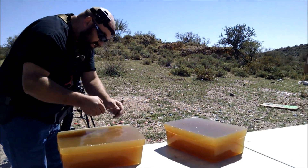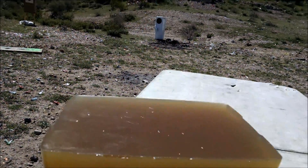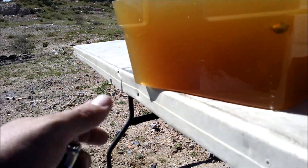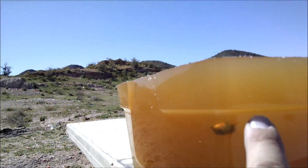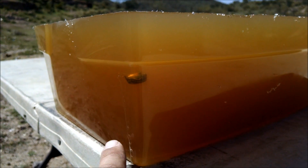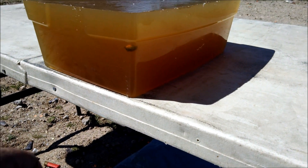That's so cool. Come here and get this, please. You can see where the heat of the bullet melted the gel — it kind of dribbled down there.